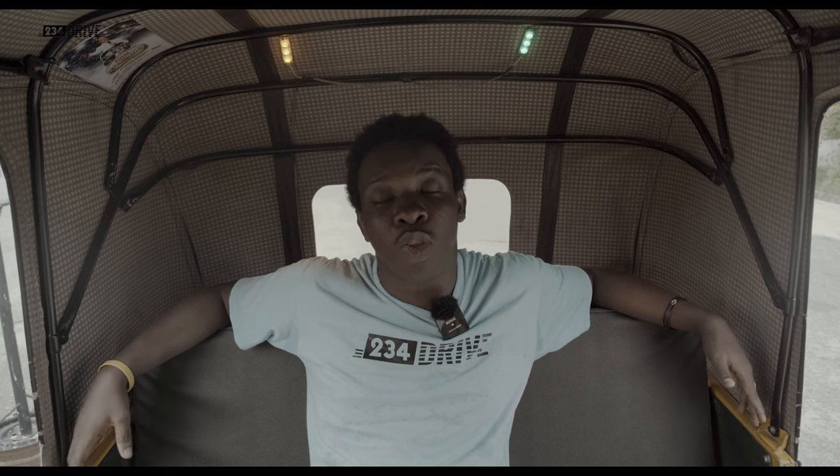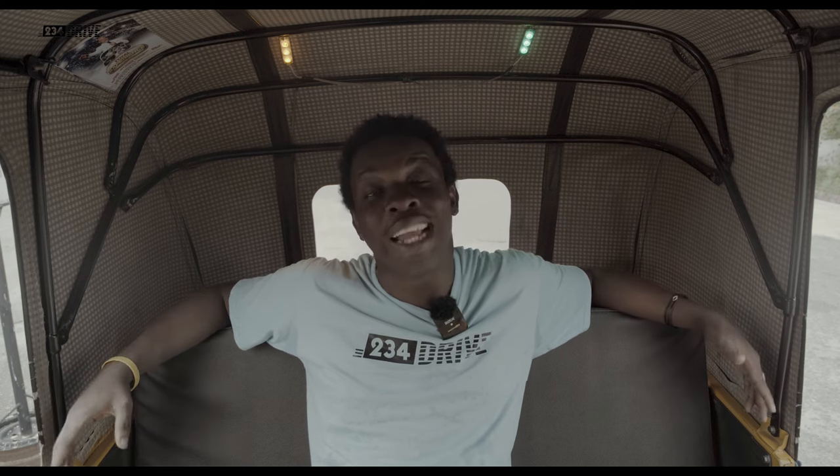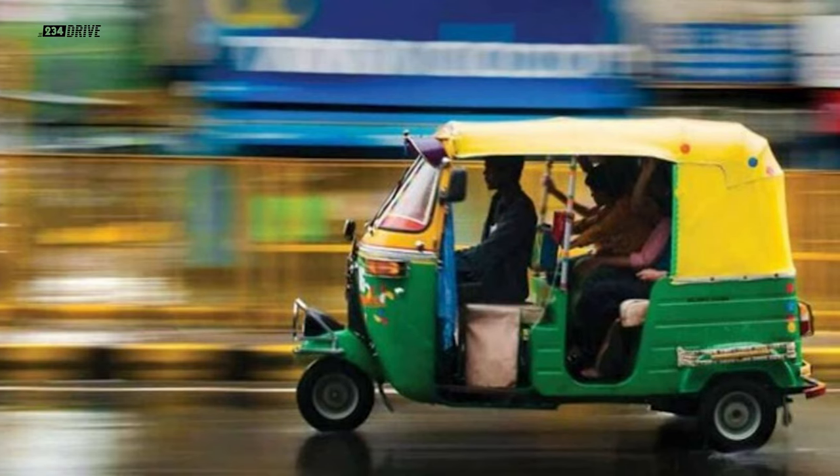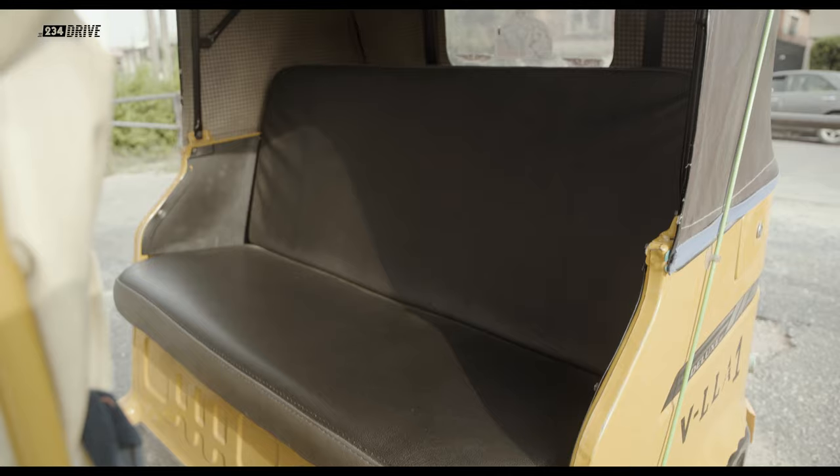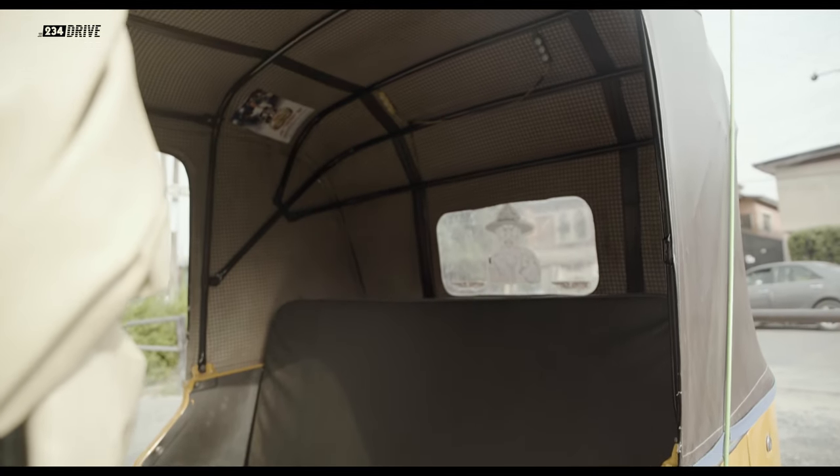A lot of big boys and girls know how to be seen inside the keke. But when you go to countries like India, you realize that it's part of the tourist attraction. The keke is very beautiful to look at because it has its own special aesthetics — it's somewhere between a bike and a car.